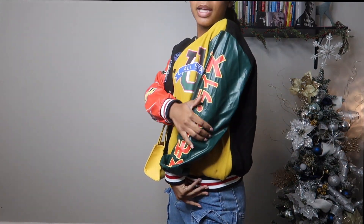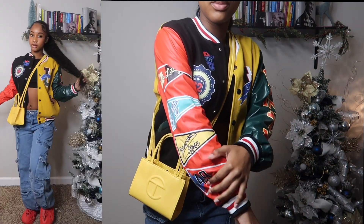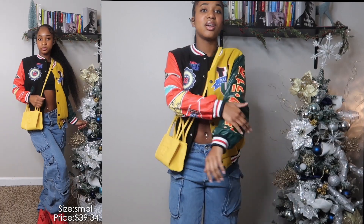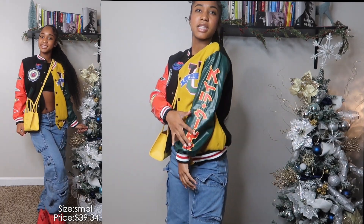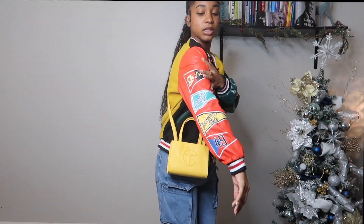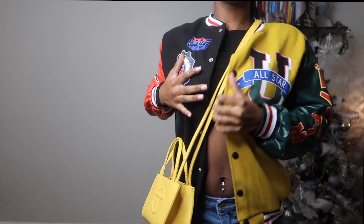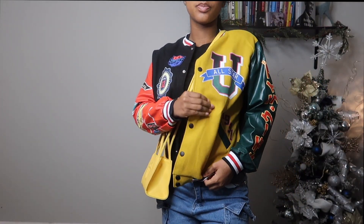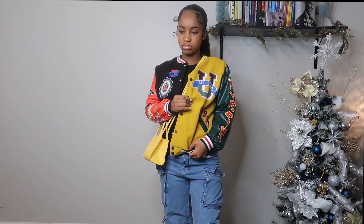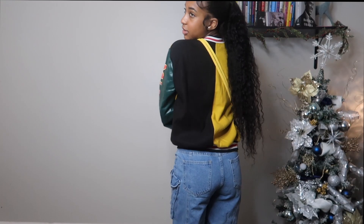We're going to start off with what I have on now, which is this cute leather-man type jacket. It has faux leather on the sides with little patches — I can't really tell you what they say — and it just has patches all over it. It's really cute, I don't know what this material is called but it's really cute y'all.